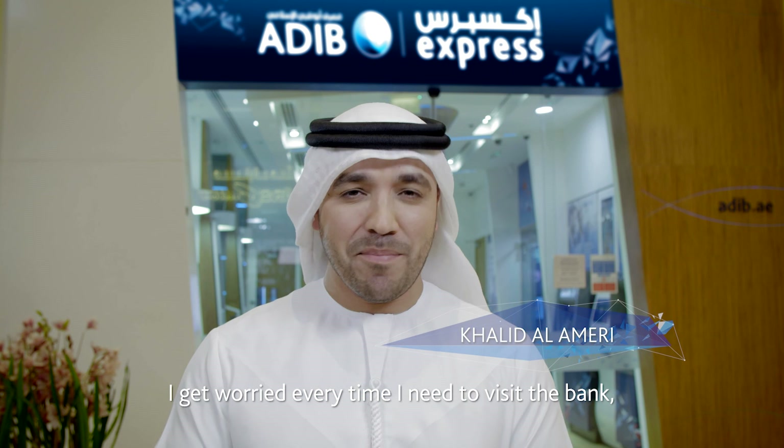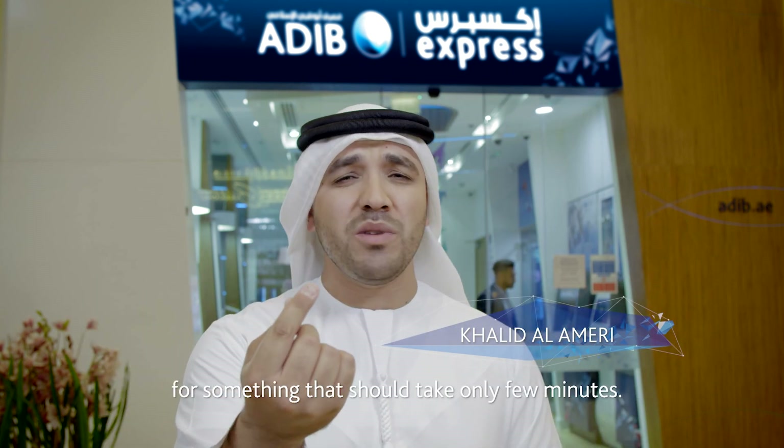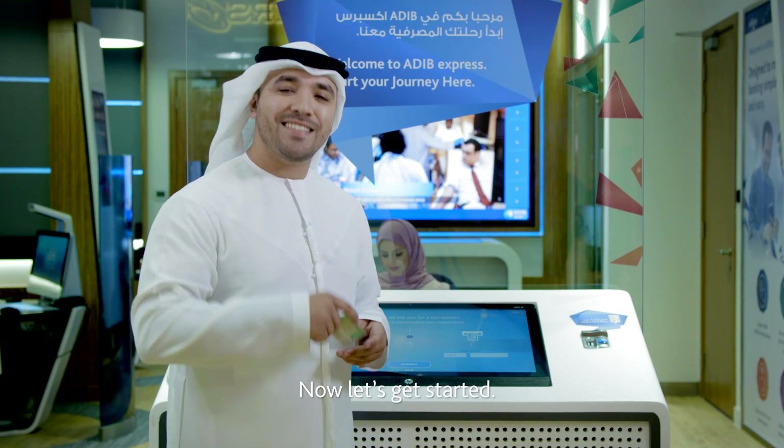I get worried every time I need to visit the bank, just thinking about those long lines and hours of waiting for something that should only take a few minutes. Well, let's see how simple it can be now — let's get started.